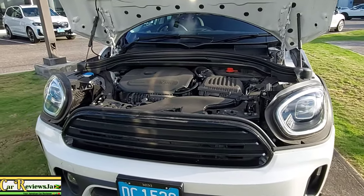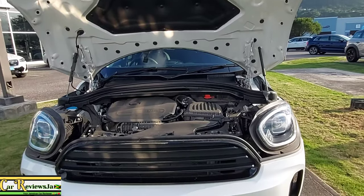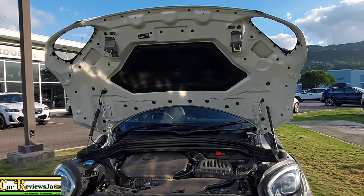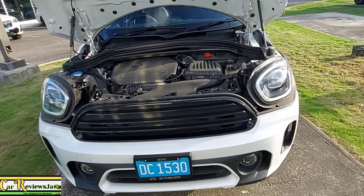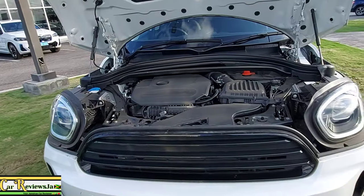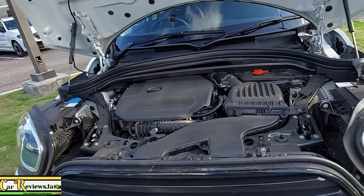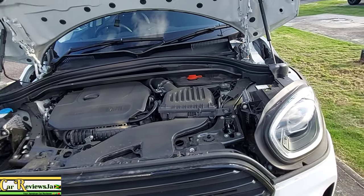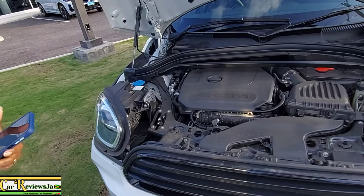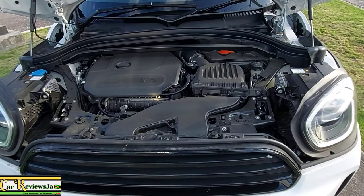Now we're at the engine bay. We have a 1.5-liter TwinPower Turbo three-cylinder engine with 134 horsepower and 162 pound-feet of torque. Zero to 100 kilometers per hour is 9.3 seconds. This comes in front-wheel drive, and you can also get it in all-wheel drive. The two-wheel drive weighs 3,443 pounds and the four-wheel drive weighs 3,545 pounds. Fuel capacity is 16.1 gallons with 29 miles per gallon combined.